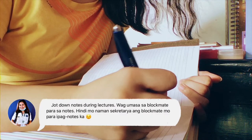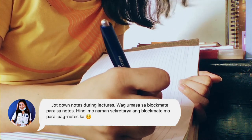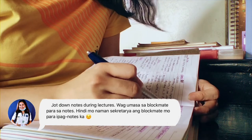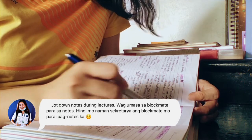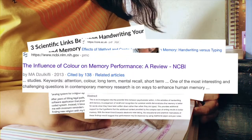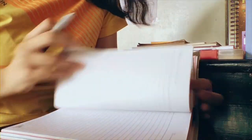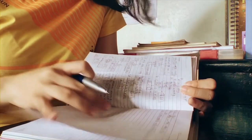This is very important — just in general in studying, make sure that every class you are attending you are handwriting your notes. There are several studies that say that writing your notes makes you remember it more, and I myself can prove it. This is very beneficial especially for visual learners.